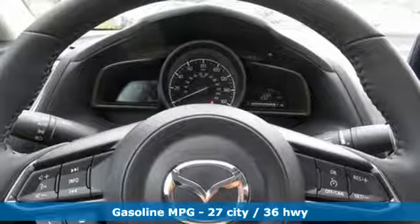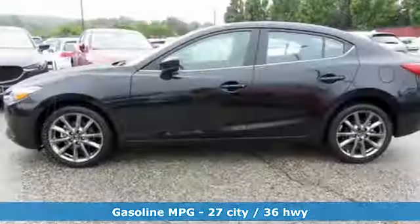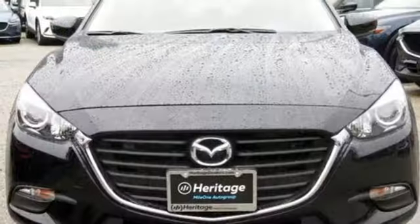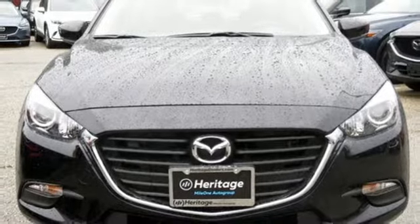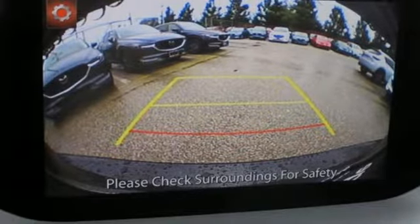Streaming audio, power heated mirrors, dual zone climate control, doors and push button start proximity key, front heated bucket seats, inline 4-cylinder engine, aluminum wheels, gas pressurized shocks, and automatic transmission. Take it for a test drive today.